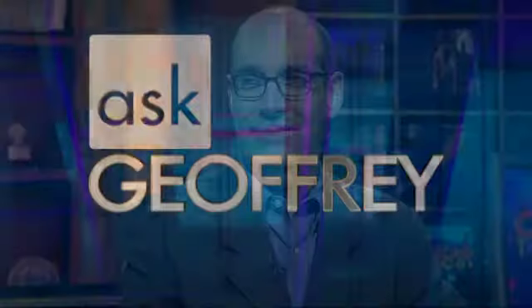Have you ever noticed the small metal sculptures that run along the Roosevelt Road Bridge downtown? Turns out they mean more than you might think. Jeffrey Baer is here with more on this and other viewer questions in tonight's edition of Ask Jeffrey. Good to see you. Let's go to this first question, and it's fascinating.